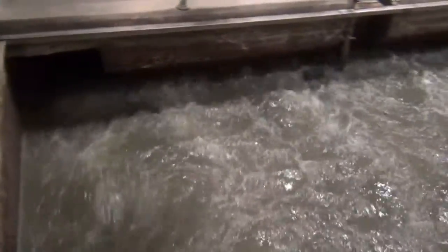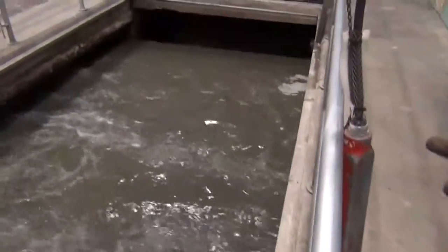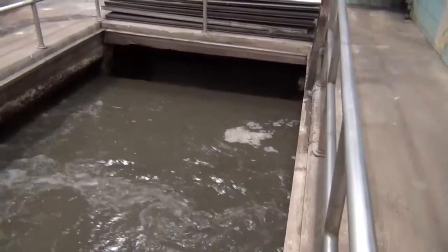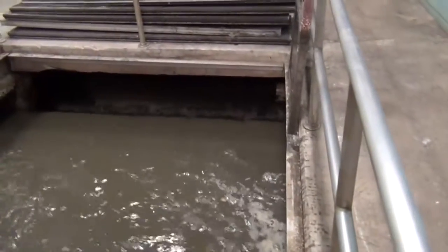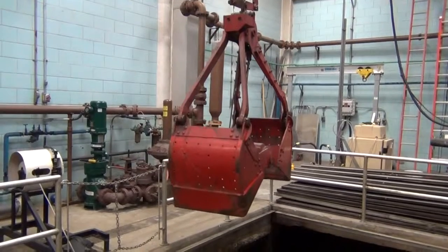After being metered, wastewater enters the headworks for the first stage of treatment, which is a mechanical process. Septic waste that has been collected and trucked in from homes in Brunswick and the surrounding communities is introduced into the wastewater flow at the headworks. The wastewater then enters a grit chamber, where air is added into the wastewater to freshen up the water and begin treatment. The air helps grit and large solids settle out of the waste stream.